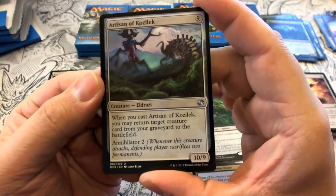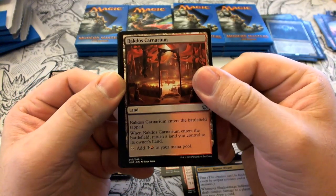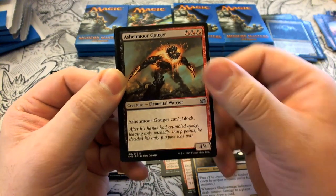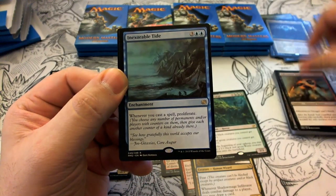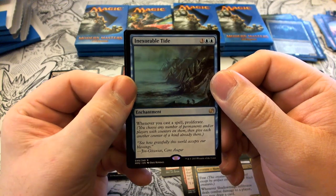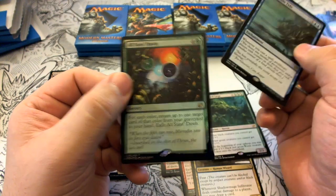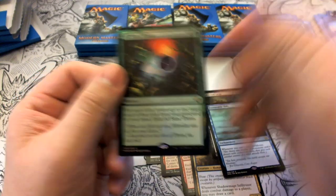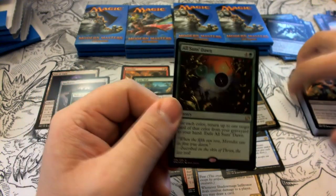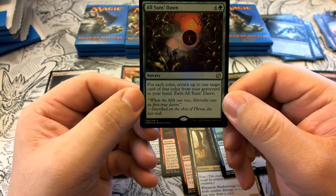Pack twelve: Artisan of Kozilek, Rakdos Carnarium, Ashenmoor Gouger. Our rare is Inexorable Tide — three colorless, blue, blue enchantment. Whenever you cast a spell, proliferate. Our foil is All Suns' Dawn — that's two foil rares back to back! All Suns' Dawn is four colorless and green: for each color, return up to one target card of that color from your graveyard to your hand, then exile All Suns' Dawn.